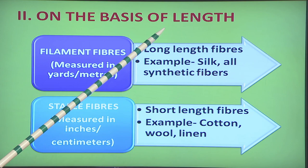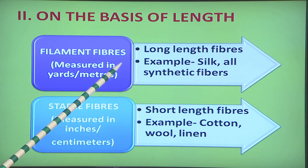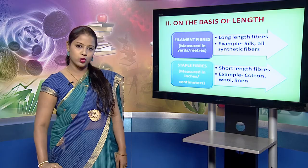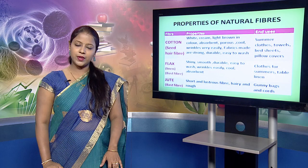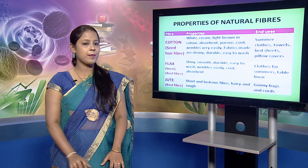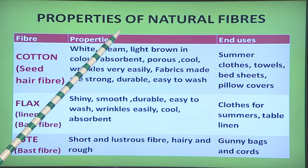The next classification is on the basis of length. Filament fibers are measured in yards or meters; they are long length fibers and examples are silk and all synthetic fibers. Staple fibers are measured in inches or centimeters; they are short length fibers and examples are cotton, linen and wool. Now that you have understood the classification of fibers, each fiber has different properties and thus their end use varies.